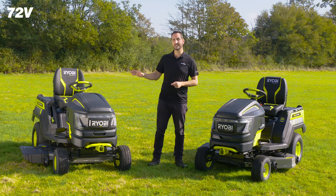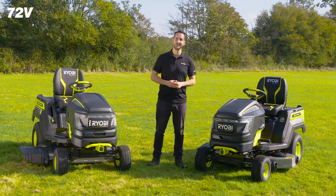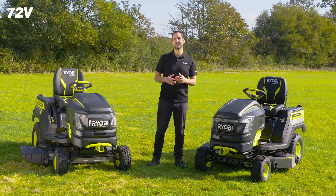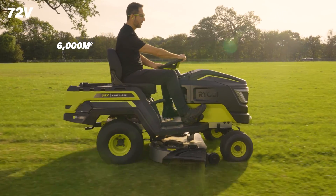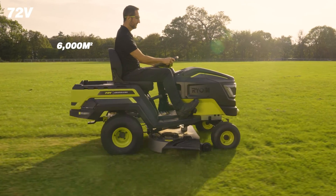Inside the 107 centimeter unit, you'll find two Ryobi 72-volt 10-amp-hour lithium batteries. This gives you up to 6,000 square meters of runtime and the ability to increase overall coverage up to 8,000 square meters with an extra battery if required.